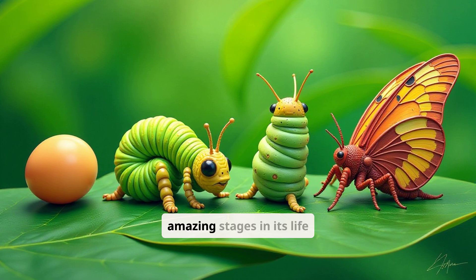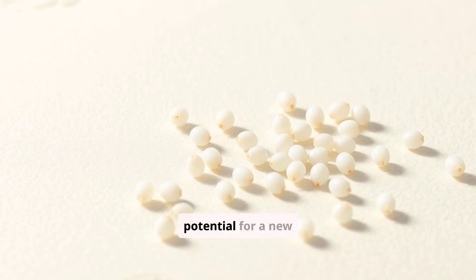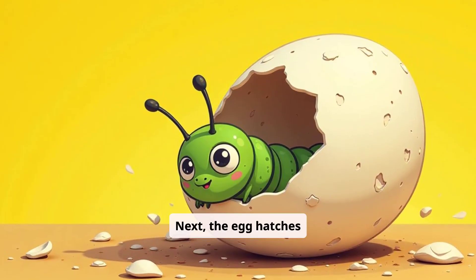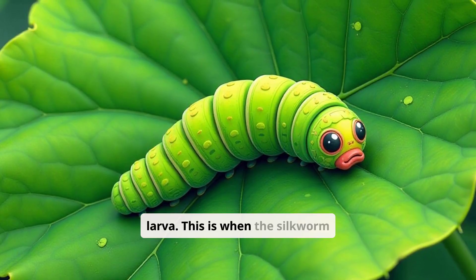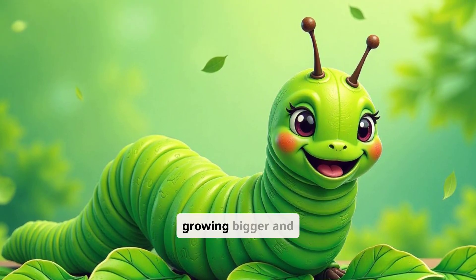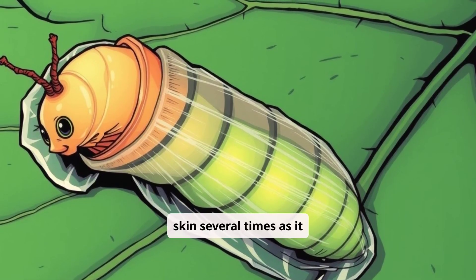The silkworm goes through four amazing stages in its life cycle — it's like a real-life transformation story. First comes the egg, a tiny speck that holds the potential for a new silkworm. These eggs are carefully laid on special paper. Next, the egg hatches into a hungry caterpillar, also known as a larva. This is when the silkworm does most of its growing, spending its days munching on mulberry leaves, growing bigger and stronger, and shedding its skin several times as it grows.